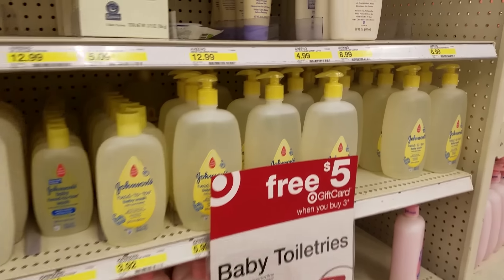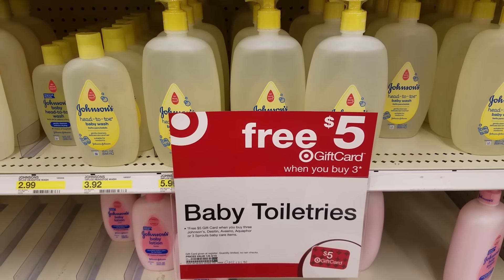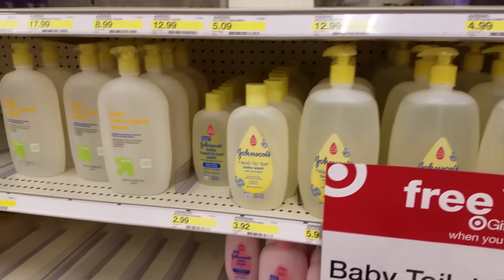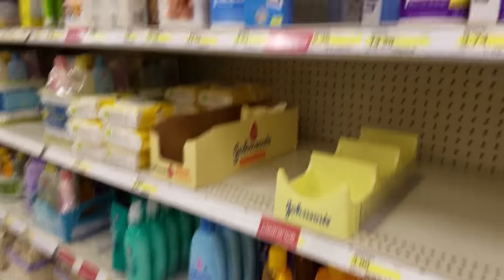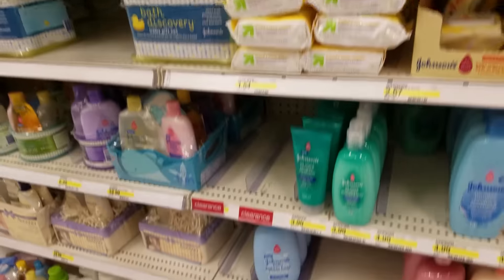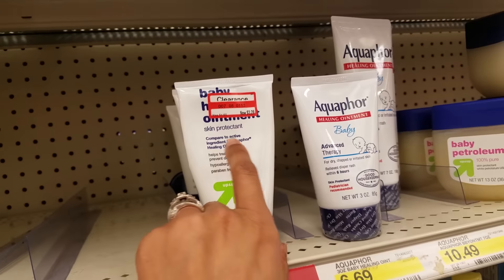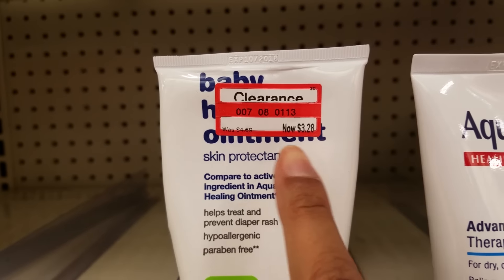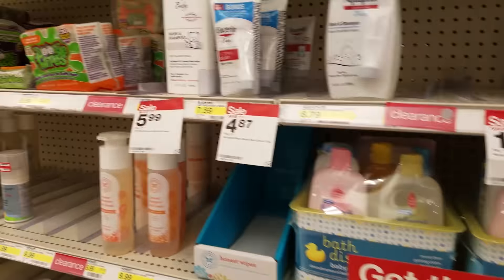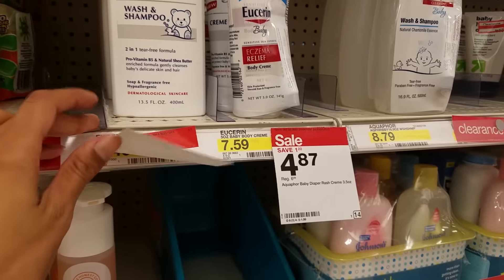Moving on to baby toiletries. This is also a double dip deal because they are buy three, get a free $5 gift card. We do have some Johnson & Johnson coupons. Clearance items are already gone, and we have additional coupons. The up and up skin protectant ointments are 30% off at my local Target — were $4.69, now they are $3.28. Great time to get these, and we do have some Xtreme coupons, so combine those with the sale price to save even more.